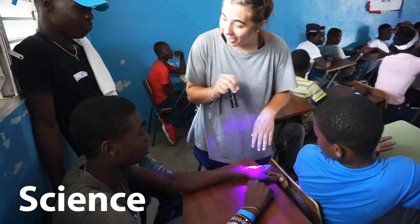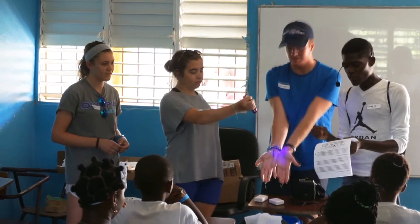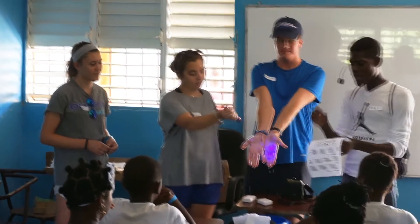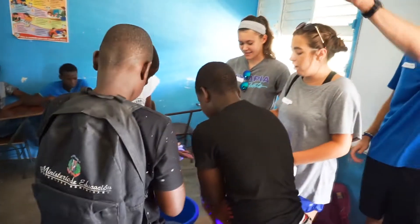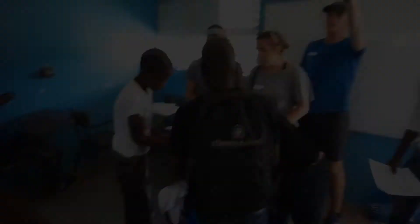In the science station, we showed the spread of germs through a product called Glow Germ that glows under a blacklight. We started by just having it on our hands, and then through high fives and handshakes, the germs spread to all the students. We then taught when the students should wash their hands and how to properly wash the Glow Germ off their hands. Finally, we showed them their clean hands under a blacklight after they had finished washing properly.